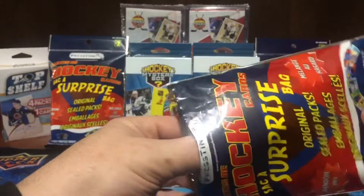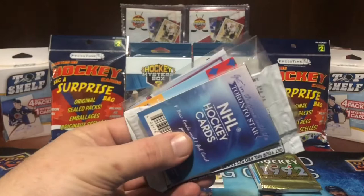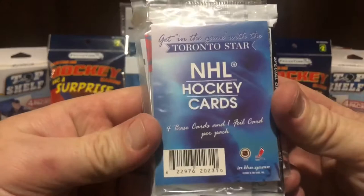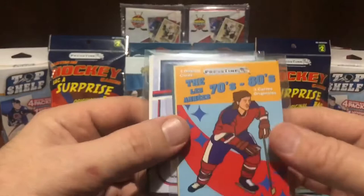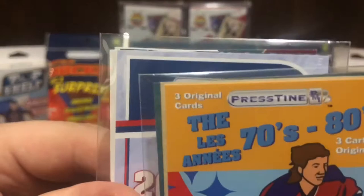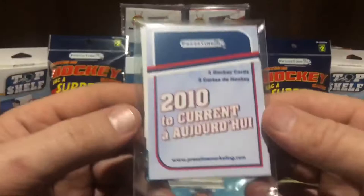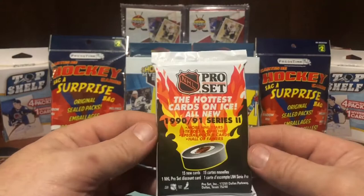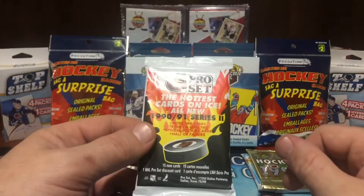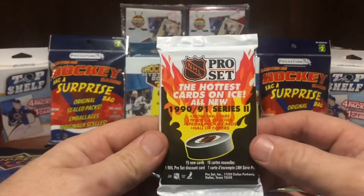Got another sealed pack — three packs in a row! Four base cards and one foil card per pack. Toronto Star NHL hockey cards. I'm going to save the seal pack for now. The 70s and 80s — Wayne Gretzky, three original cards — Gretzky could be in it! 2010 to current, three hockey cards. Pro Set — I don't know if that's going to make a comeback like the others. Score, OPG Premier on fire. Three seal packs total.